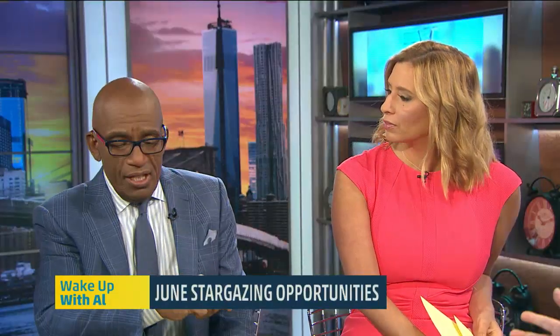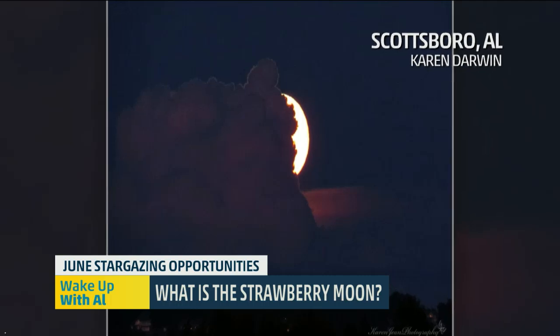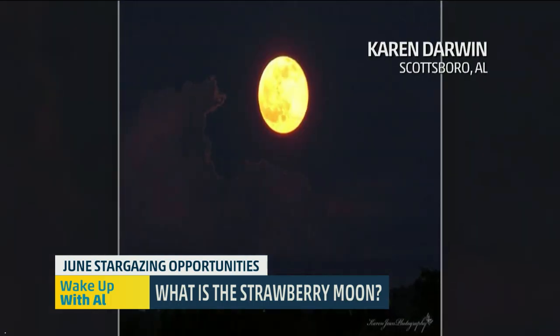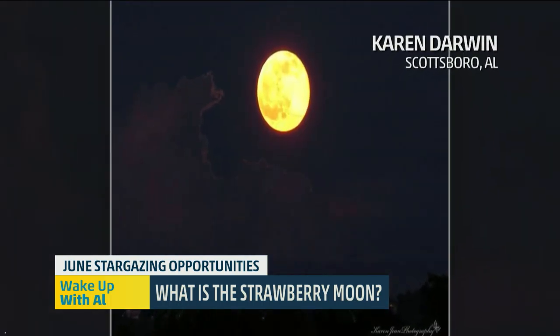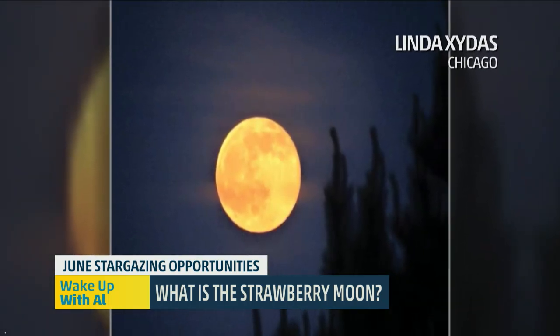So, strawberry moon. Yesterday we showed a pinkish moon. So how does the moon actually get pink? It kind of doesn't. The strawberry moon is actually just a misnomer. It's the name of the first full moon in June, and it came about because the Algonquin tribe used it as their way of determining when to bring in the strawberries.